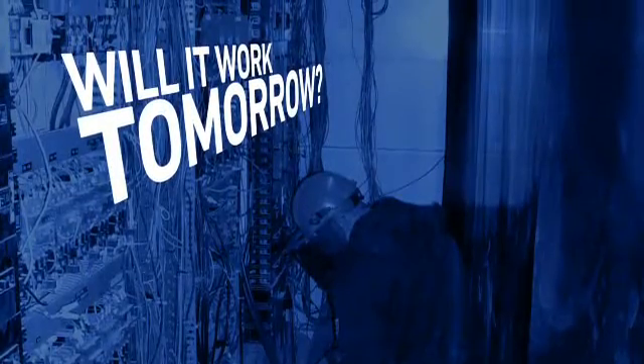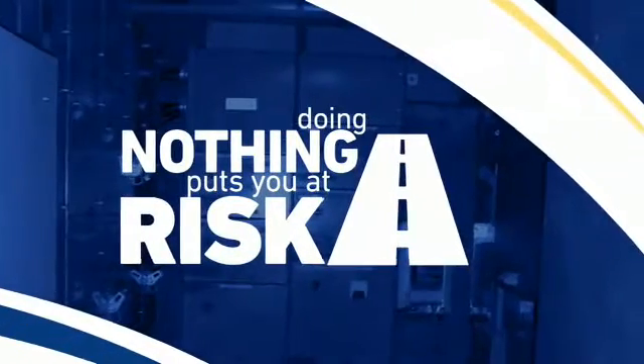It works today, but will it work tomorrow? You could wait till something happens, but it puts you at risk for bigger hassles down the road.